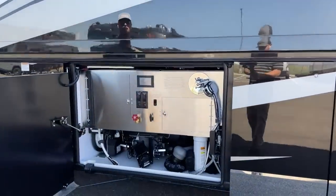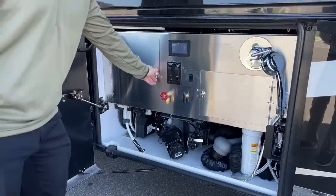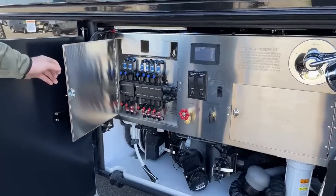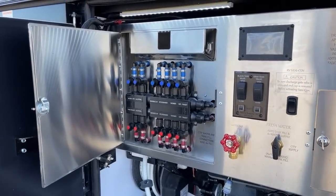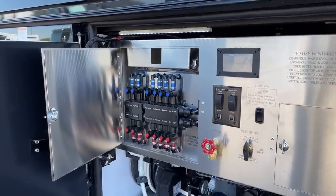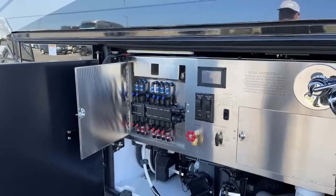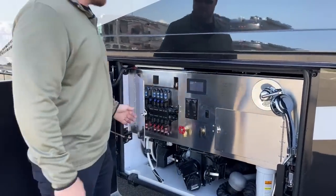Moving forward, we've got the water compartment on the 2022 Newmar King Air. Behind the stainless steel backing, we have the MANA block system, which gives us the ability to isolate any water fixture inside the coach. So if we have a leak and don't want to stop the trip, we can just turn that fixture off and deal with it when we get home.